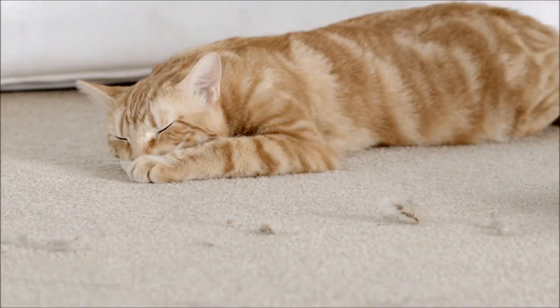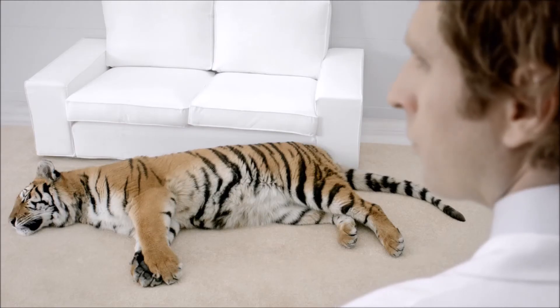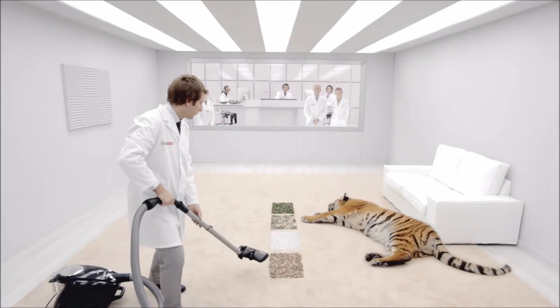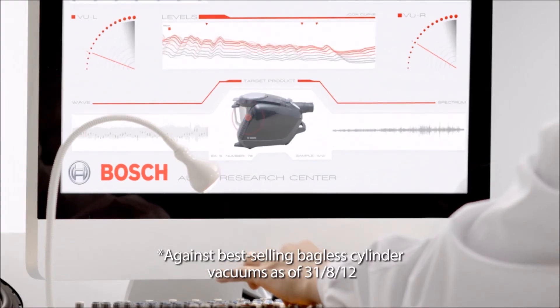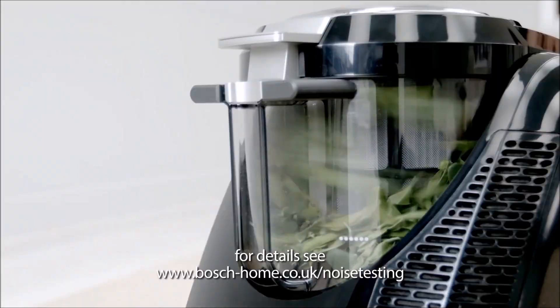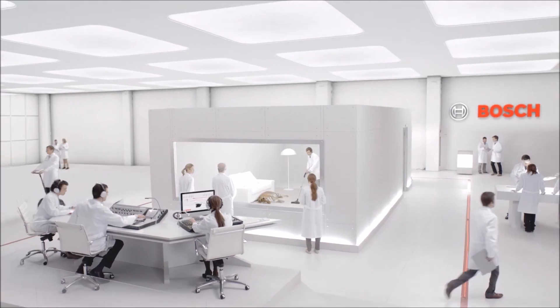This is the standard challenge for a vacuum cleaner. And this is the Bosch challenge — a challenge that only the quietest bagless cylinder cleaner on the market can be put through. The new GS50 Power Silence by Bosch.